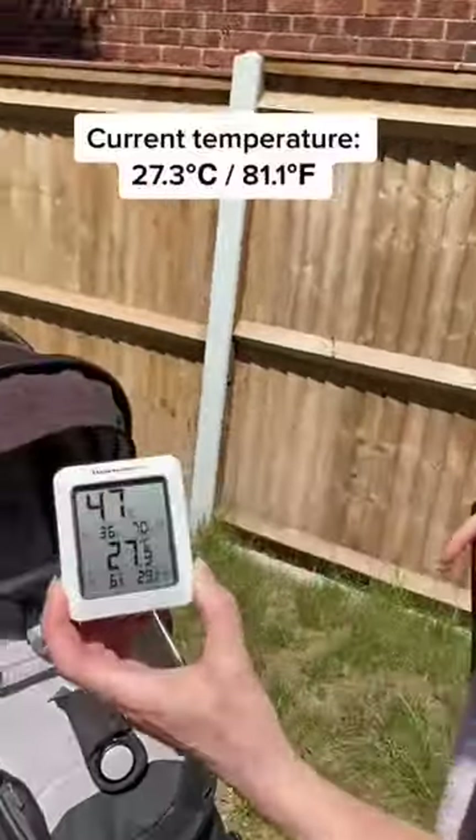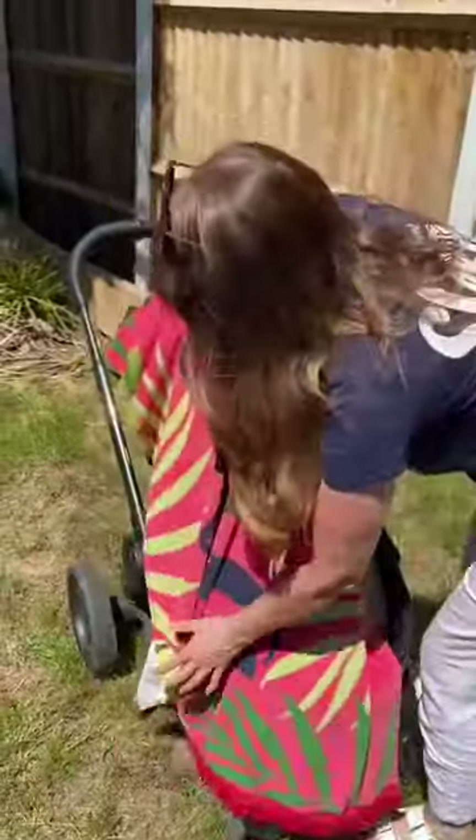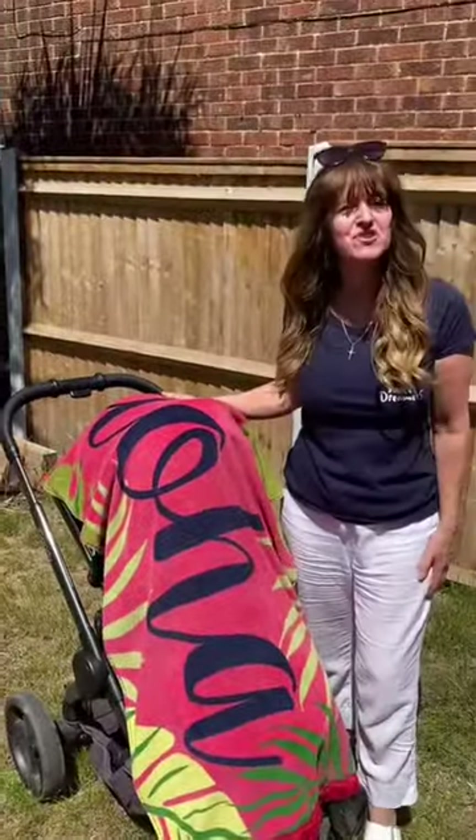So the current temperature is 27.3 degrees. We're going to pop the thermometer into the pushchair, cover it with the towel, and we're going to come back in 20 minutes to see what the temperature is then.